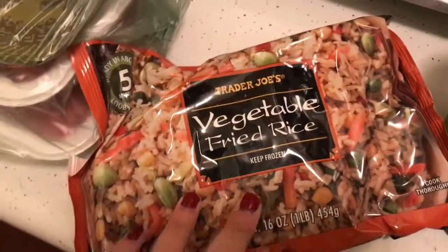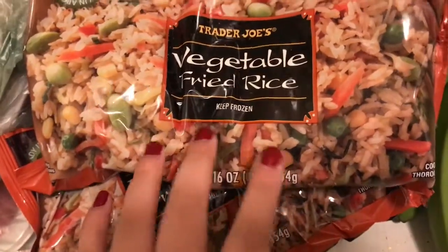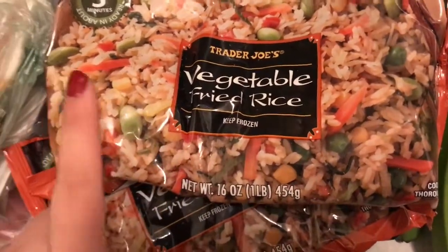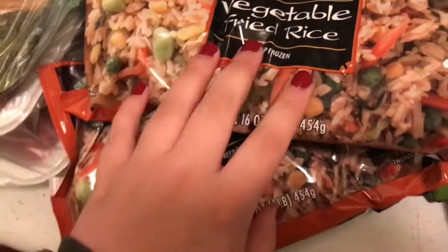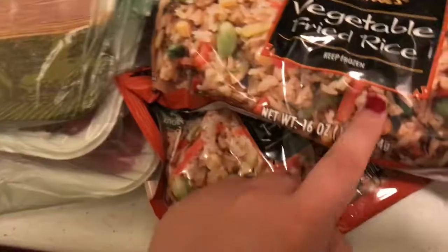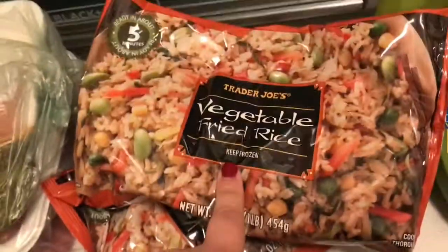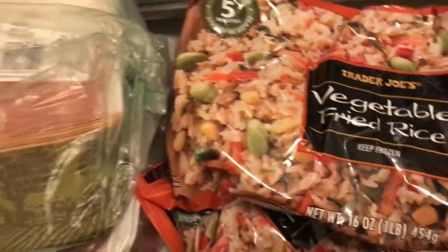We also got two bags of vegetable fried rice. We had the chicken fried rice last time — it was good, but the chicken was dark meat and I'm not a huge dark meat fan, so I ended up picking it out. So we went with the vegetable fried rice this time. It looks like it has lima beans and corn in it, and it doesn't have egg in it, so this one is vegan. We were thinking about frying an egg and putting it on top.